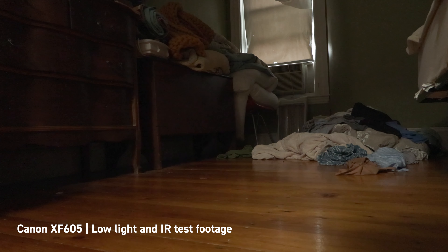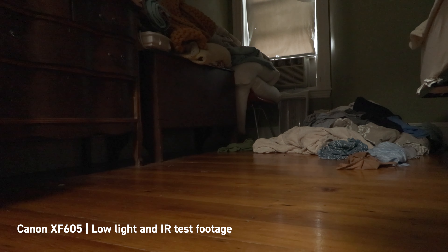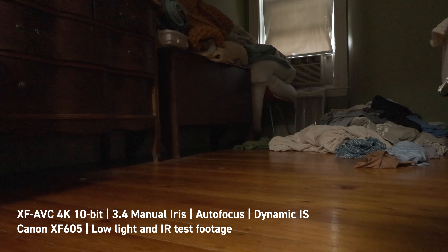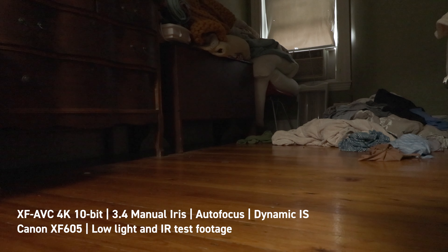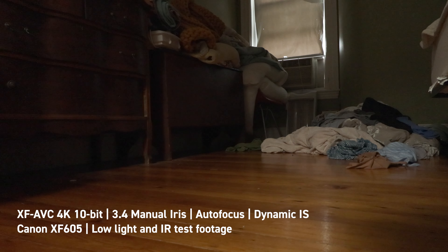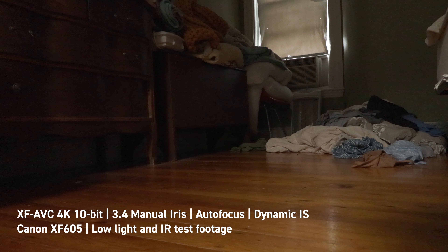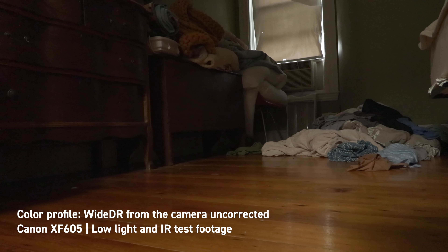I'm doing a little test with low light conditions — the Canon XF605 — currently shooting 5600 daylight in the semi-darkness of our messy bedroom, looking at low light performance in this dark spot under the dresser. F3.2, gain cranked up to 15 dB, shooting 4K, 10-bit, 23.98 frames per second.